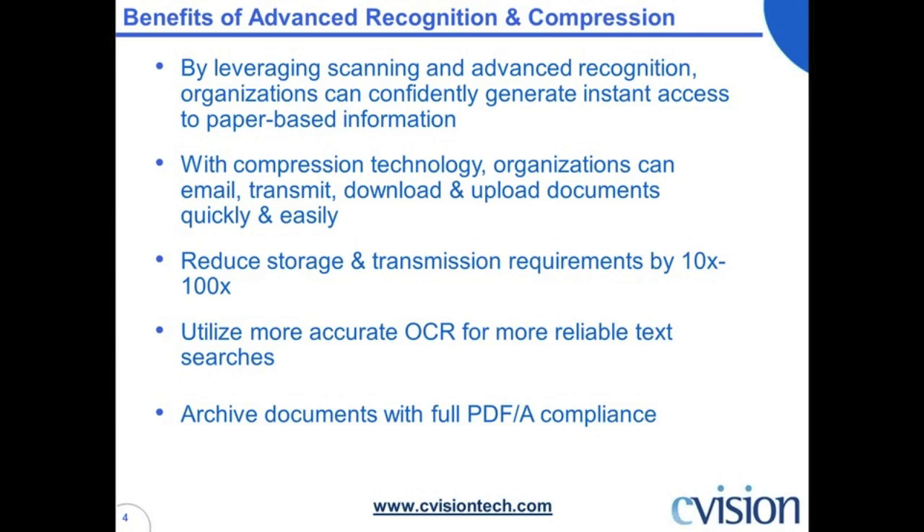With advanced compression you can email, transmit, and download and upload documents very efficiently. You can reduce storage and transmission requirements tenfold to 100-fold — tenfold is more typical for black and white, a hundredfold you'll see more in the color space. A lot of companies don't have that efficiency with captured paper because the file sizes are bloated — they're not using the latest compression technology. We can compress color documents far more dramatically than black and white. A lot of the companies we deal with — we've got about 5,000 corporate clients — do capture in color because it looks exactly like the original. We definitely recommend it; we've got some very large Fortune 500s doing color capture.